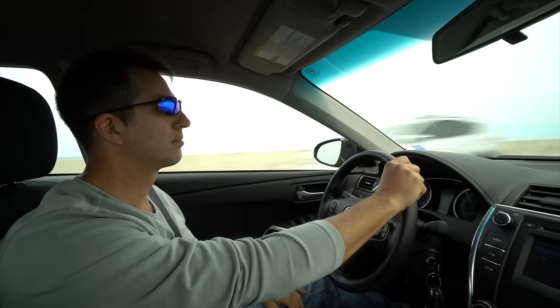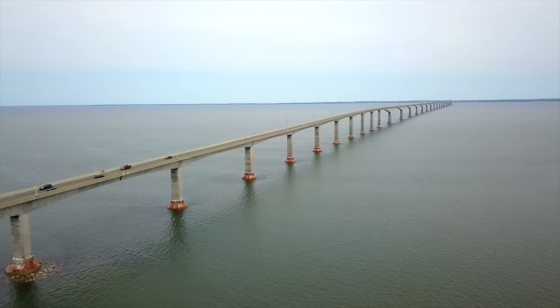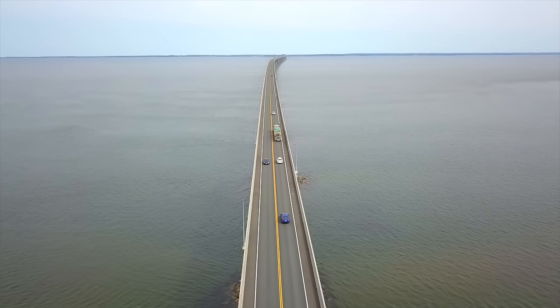I made my way to PEI from New Brunswick, driving across the Confederation Bridge, the longest in the world crossing ice-covered water.